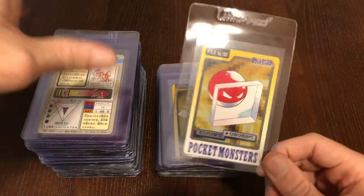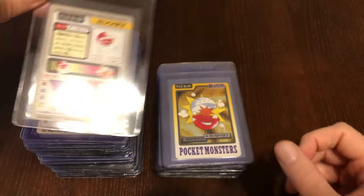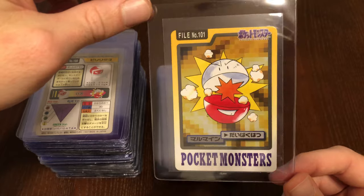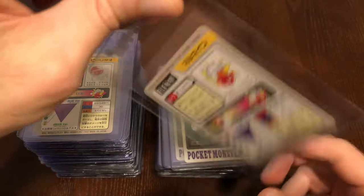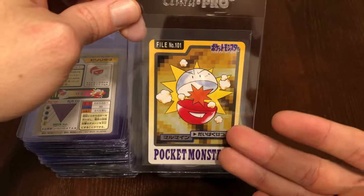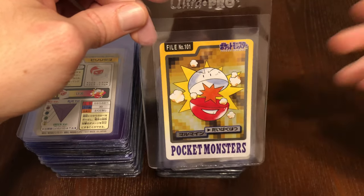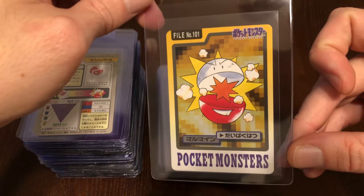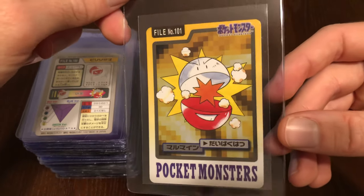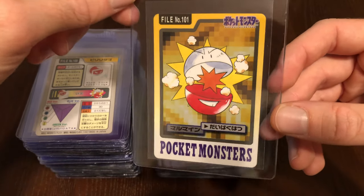Here we have Voltorb using Barrier — pretty interesting. Here we have Electrode actually using Self-Destruct just like Golem was. Now that's really cool — you never see that. They either didn't really know this going forward or didn't have solid designs, or really didn't know how the moves would work. They were just kind of going with it. But from this point going forward, as far as I know, there was never an official artwork of Electrode actually split in two — much less a Golem split into like 20 pieces.